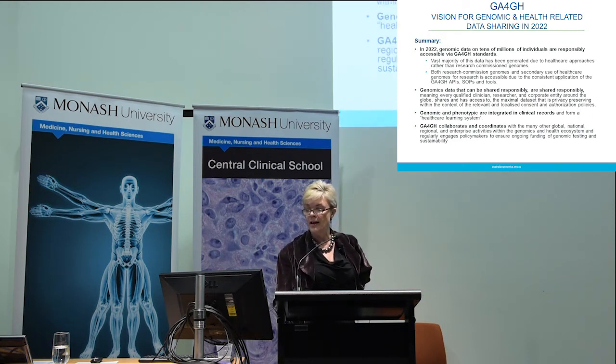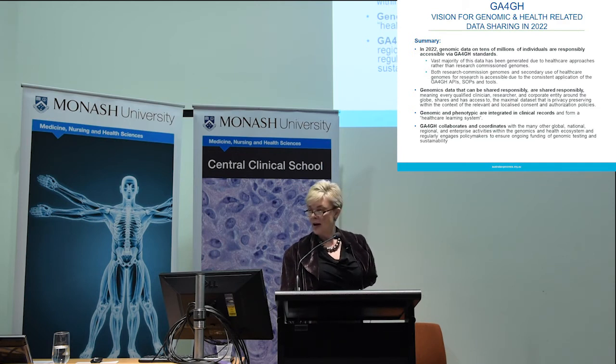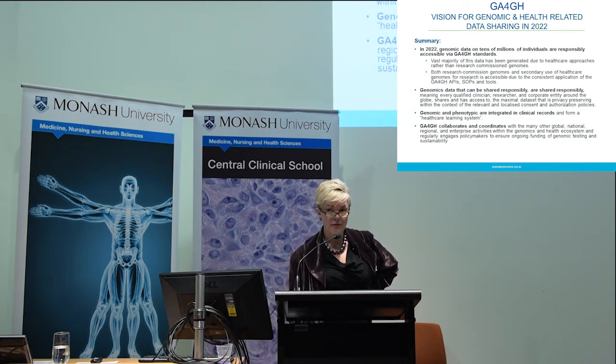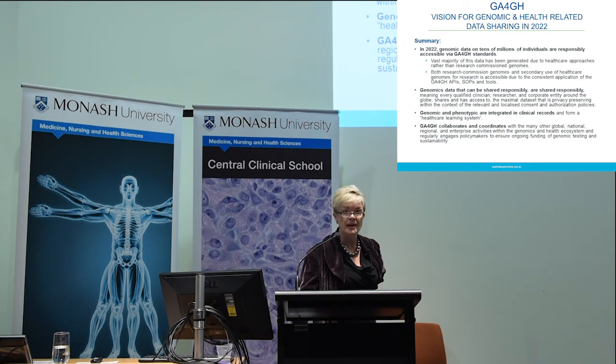This is the result of a recent three-day planning meeting in Cambridge, looking at where we want to be in the next five years: we'll have genomic data on tens of millions of individuals that's responsibly accessible, using the quality standards and tools developed through the Global Alliance and its partners. The vast majority of this data is likely to be generated in healthcare versus research, these genomes are available for secondary research use, data that can be shared will be shared always respecting individual consent, and genomic data is integrated into clinical records.